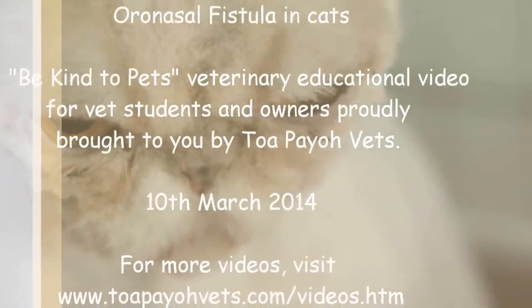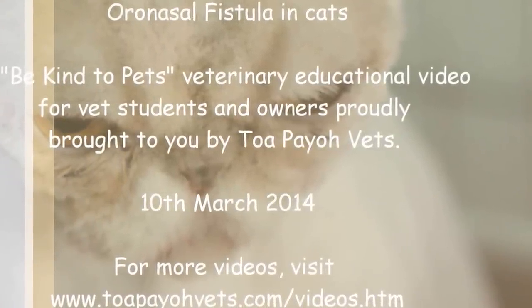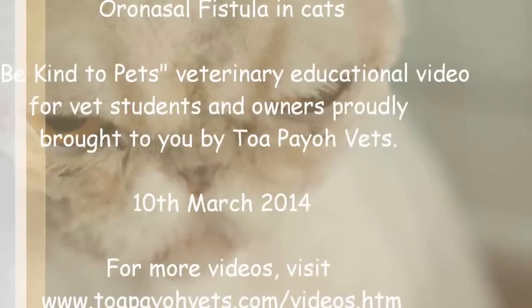A Be Kind to Pets veterinary educational video for vet students and owners, proudly brought to you by TopioVets.